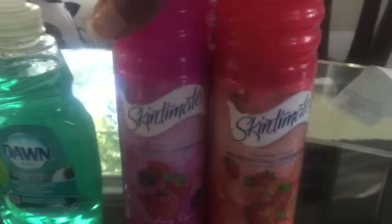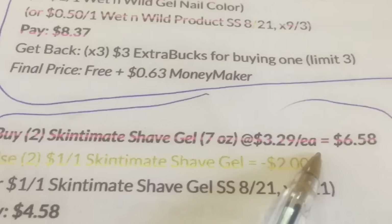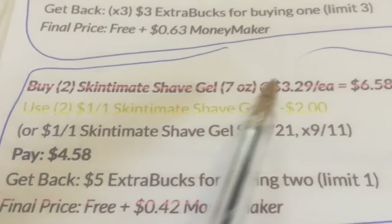The last thing I got was a Skin to Mat. It's $3.29 — my store was a little extra at $3.49, so it was a little bit extra out of pocket. But it was a 42 cent moneymaker if yours is $3.29, because you pay $4.58 and get back $5. Mine was a little bit less than a 42 cent moneymaker. But I got all this stuff, and if I had gotten back my other thing, everything would have been about 30 cents with tax.